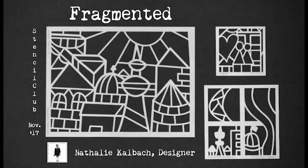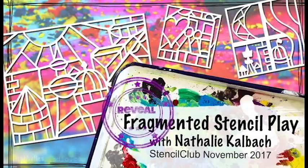Welcome to the November 2017 Stencil Club Reveal. Hi guys, welcome to my messy studio. It's Natalie Kolbeck and I am the designer for the Stencil Club stencils November 2017. Super excited — I've not done that before, so this is my turn. Those stencils are called Fragmented, so let me show you how they look and then I'll tell you a little bit about how they were inspired. They were not inspired by this mess, but I hope you forgive me — it's an art studio, what can you do!